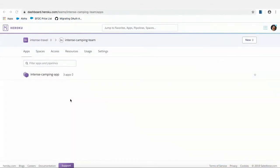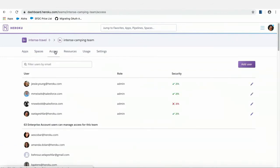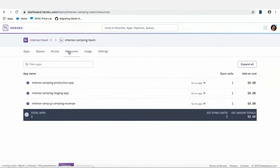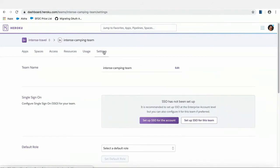Let me show you what I mean in a real environment. This is the pipeline that was in Jesse's demo, inside an enterprise team called 'Intense Camping Team.' These are all the apps inside that enterprise team. The Apps tab shows what it is, this is where you create a private space, this is where you see all users and their permissions, the Resources tab shows what's being used, and the Usage tab enables you to download a report with detailed information about what's being used inside that enterprise team. And finally, this is where you can set up SSO for that one environment.